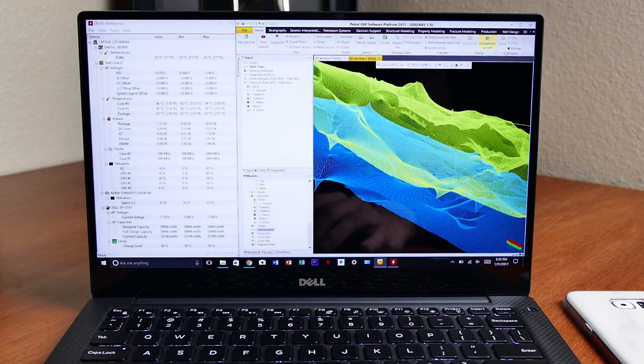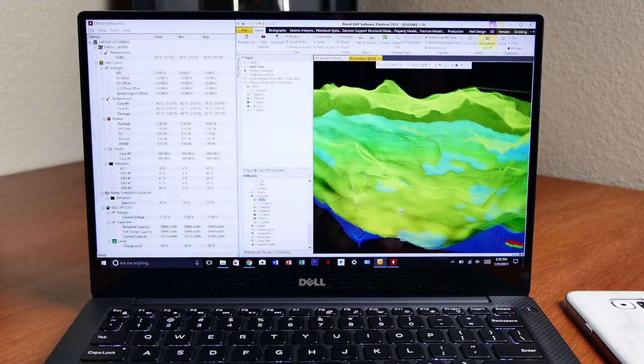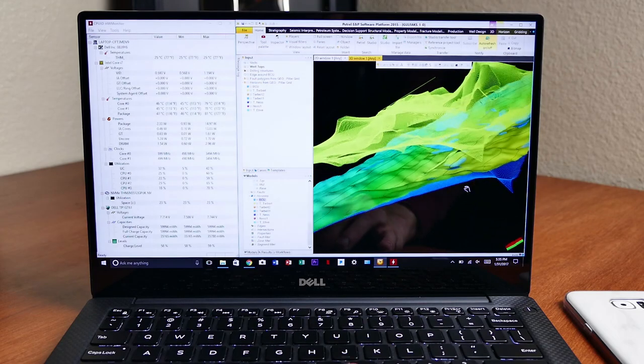I should also mention that Petrel is designed with CUDA technology in mind, which is why the entire simulation ran without any hitches whatsoever. But of course, the more objects you throw into the 3D plane, the more taxing it will be on your system. Latency is definitely an issue at times, especially when new objects are rendered in the 3D window, but it's not something I would call unbearable.